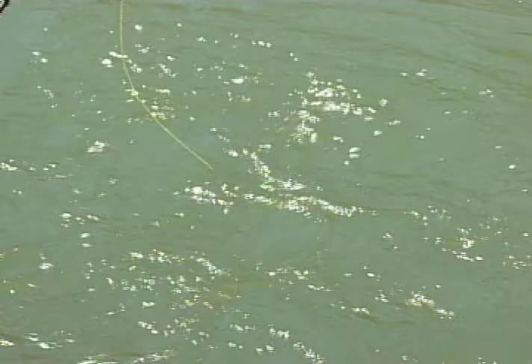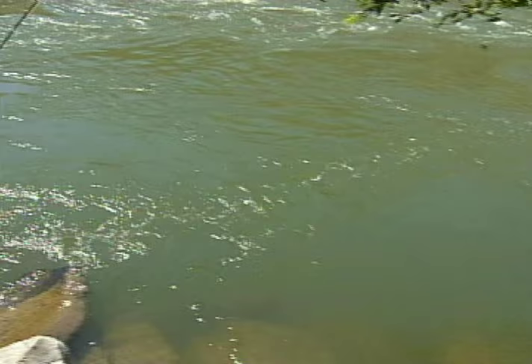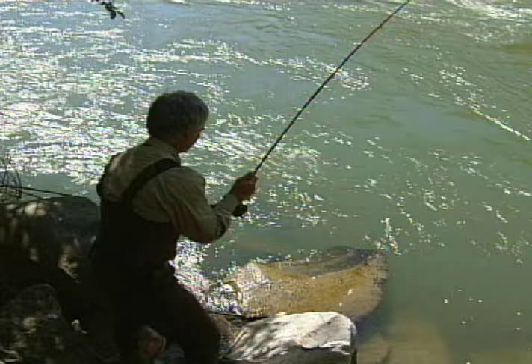And again, if you're fishing nymphs and wet flies, there's no need to false cast. Be ready. Don't set it too hard. There you go! Oh, look at that — that is just a wonderful, wonderful fish. John, you are a magician.